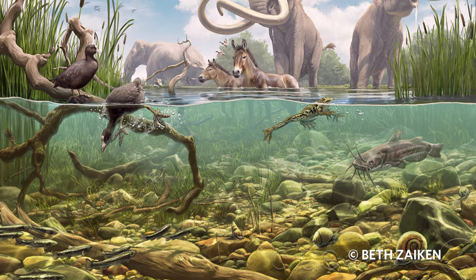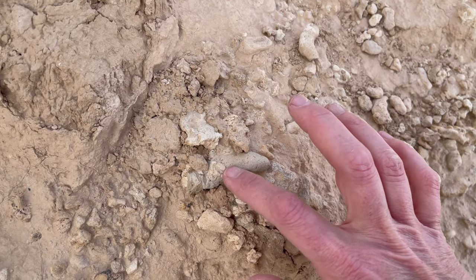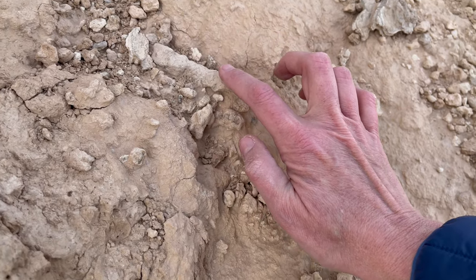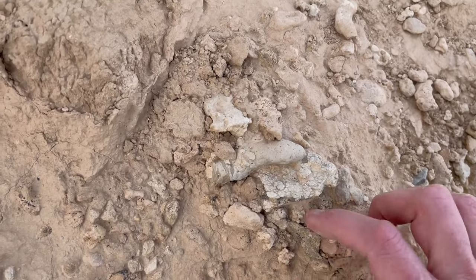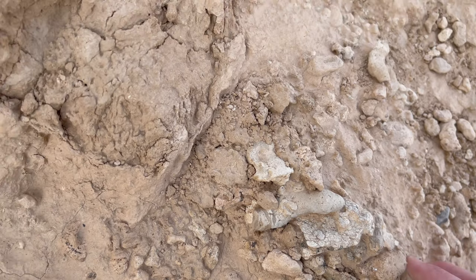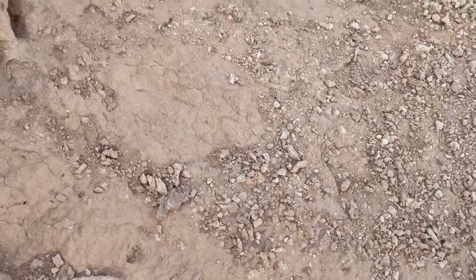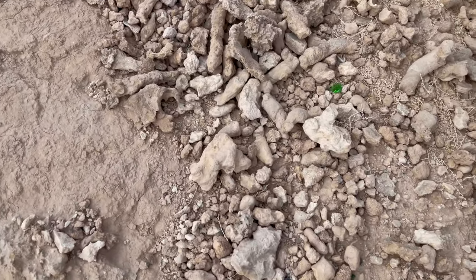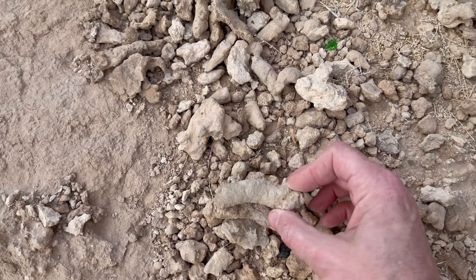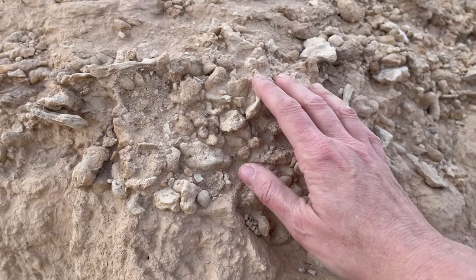This whole area was underwater back in the Ice Age. I was watching another person's video and they were saying that these porous rocks used to be coral back then — this is fossilized coral. Quite honestly, I couldn't tell you the difference between a bone and a piece of coral, so I don't know what I'm looking at. There are more of these crazy-looking rocks over here. You can see all the layers right here — different sediment over the years.